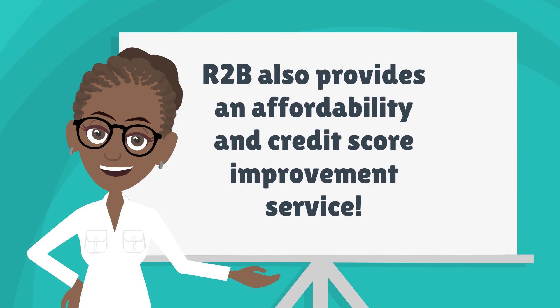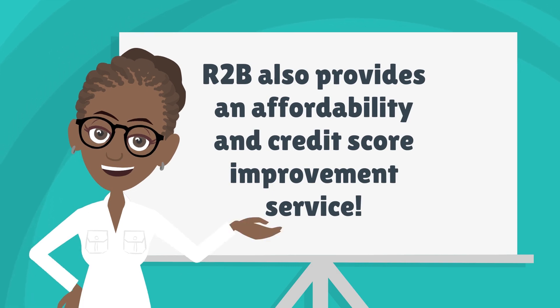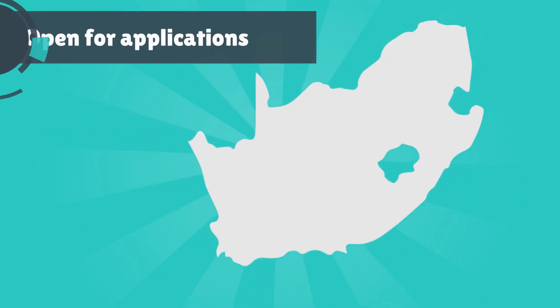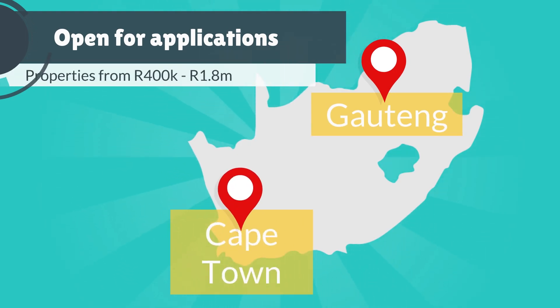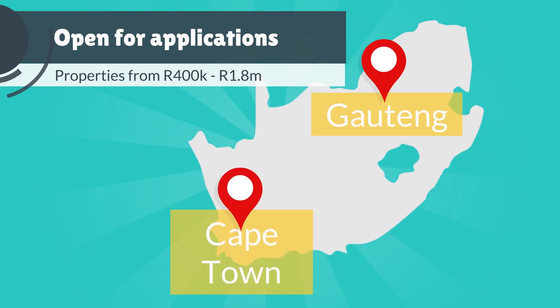Rent to Buy also provides an affordability and credit score improvement service. Rent to Buy is currently open for applications in Gauteng and the Western Cape on properties priced between 400,000 Rand and 1.8 million Rand.